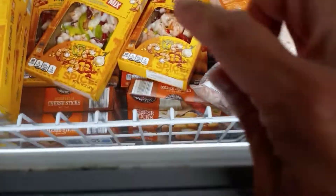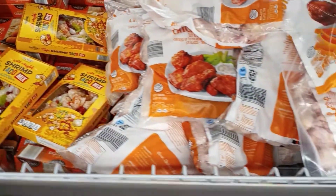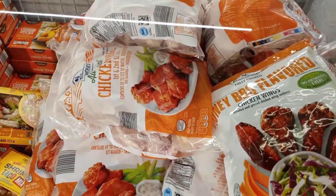They have mozzarella sticks for $3.49 and the chicken wings as well.